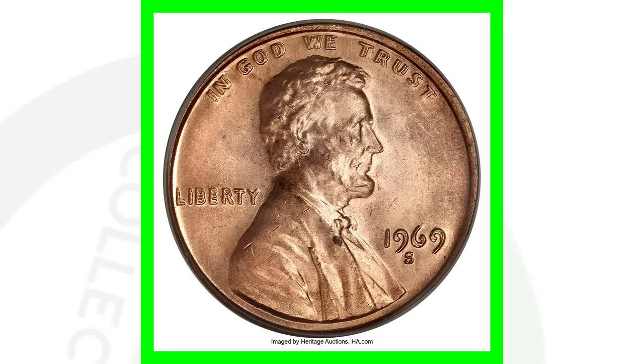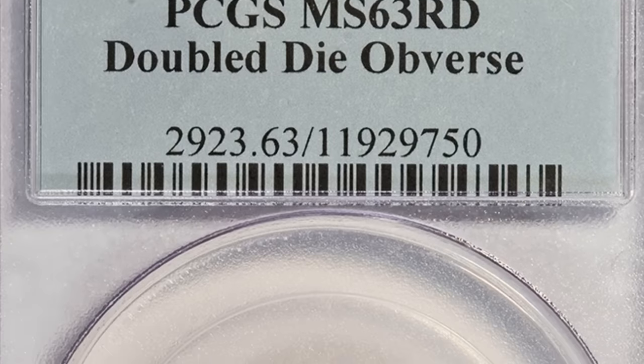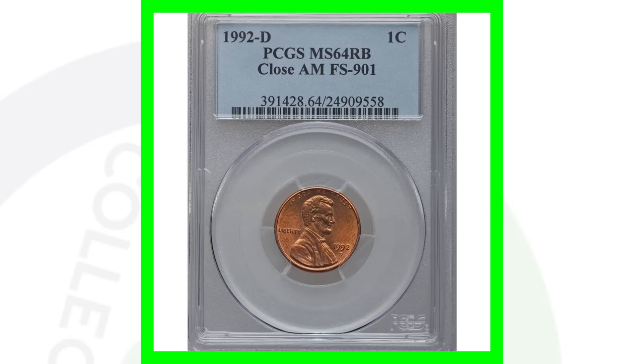Keep in mind that the value of pretty much all the coins I show is always going to be dependent on condition. The higher the grade, typically the more money the coin will sell for. If you have a 1969-S doubled die in lower condition, it's still going to sell for good money — just maybe not $86,000. It really depends on the grade.